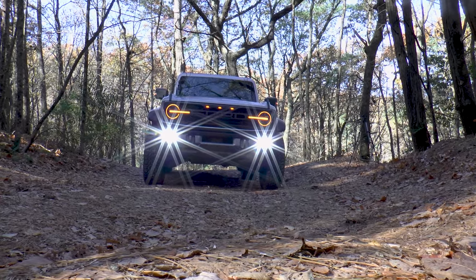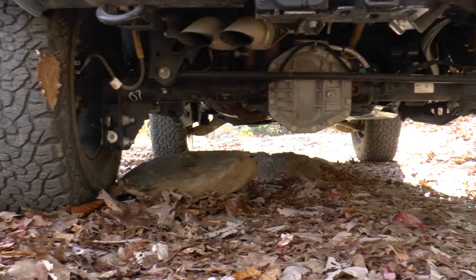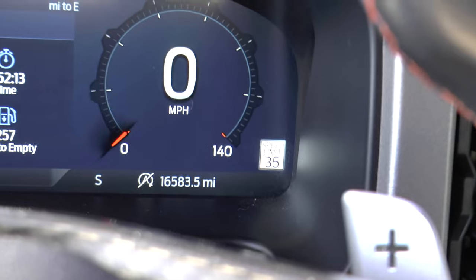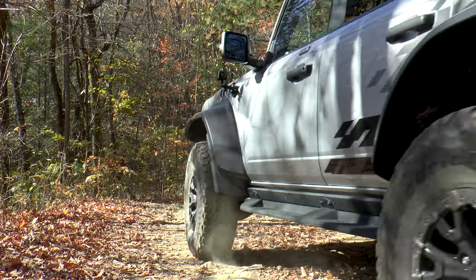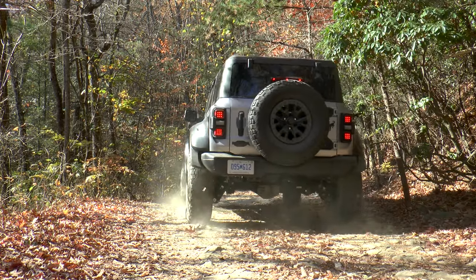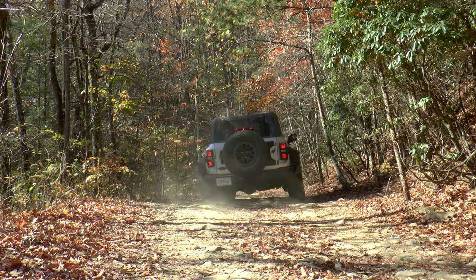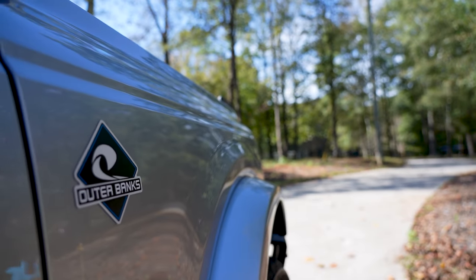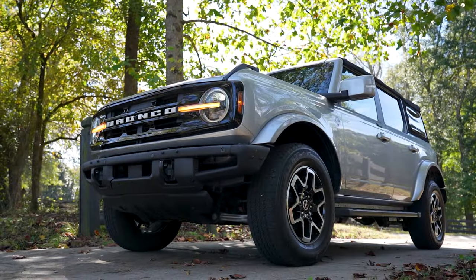Full disclosure, while pretty much nothing has changed for 2024, this particular truck is a 2022 model year, so it's got quite a few miles on it, and while I had fun with it, I'm sure it had been beaten up quite a bit by other auto journalists. Also, if you want to see what a more normal version of the Bronco is like, you can check out our review of the Outer Banks trim at the link above.